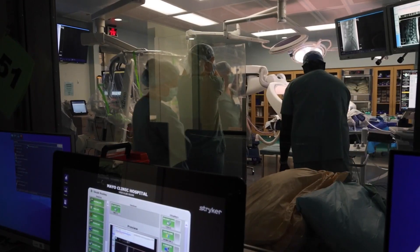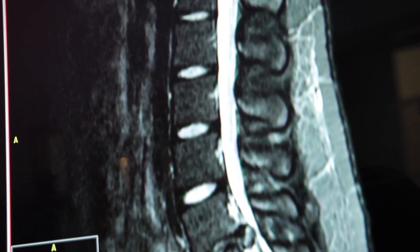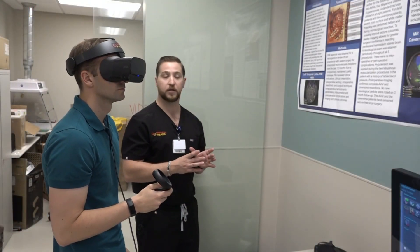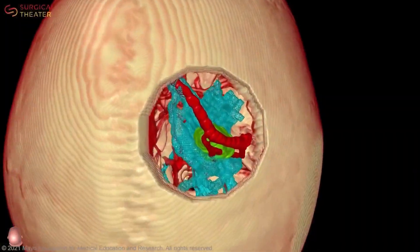Last month marked the first time this technology was used for a spine surgery in Arizona, but it's already been in use for years by Mayo Clinic brain surgeons. And we can show the patient this is the exact hole we're planning on making, these are the things we're trying to avoid, these are the pieces of anatomy we want to make sure we preserve.